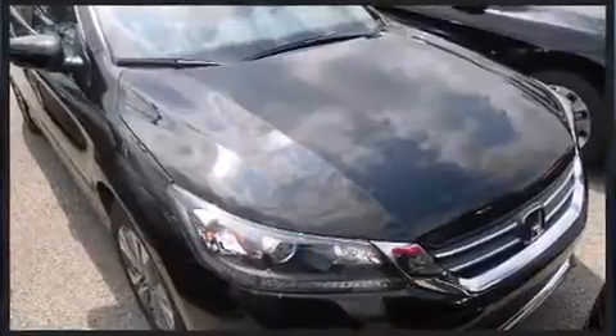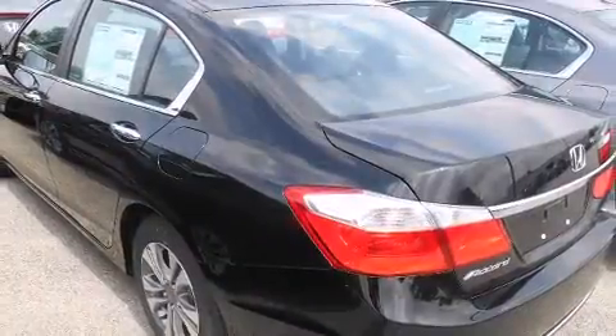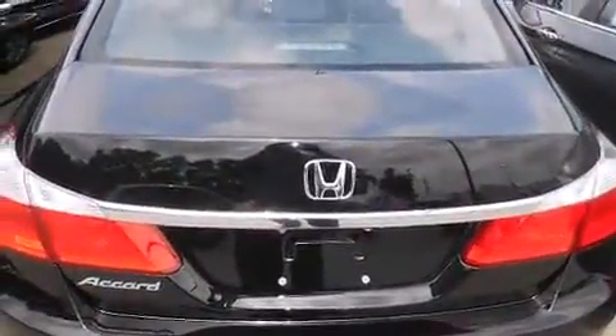A wealth of standard features mean that you no longer have to sacrifice, such as remote keyless entry, one-touch window functionality, automatic temperature control, and more.